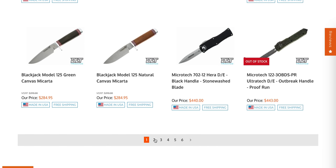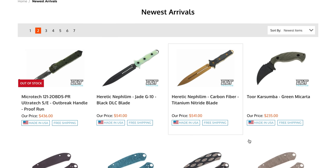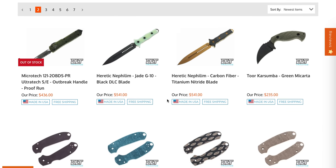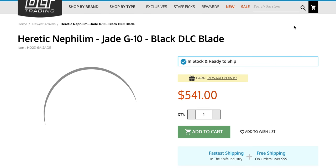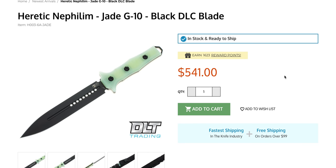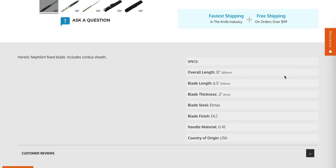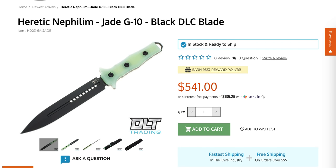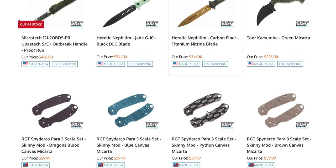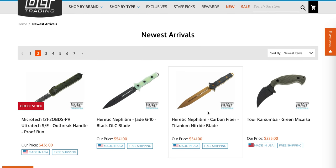There are some fixed blades here. I wish I was more into this style of traditional fixed blade, but I'm just not. There's a Hera - those are really expensive but fire nice. The Heretic Nephilim looks really cool. I don't know anything about it, but that is a ridiculously expensive fixed blade. This is a US-made fixed blade in LMax DLC G10 - $541. I just don't understand it.